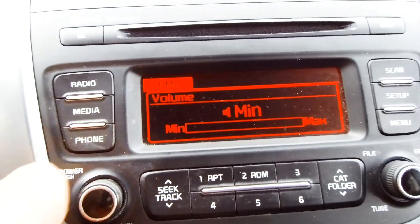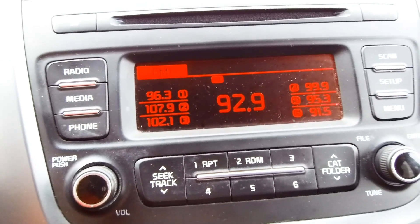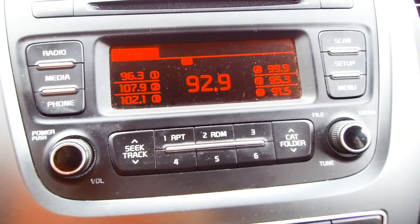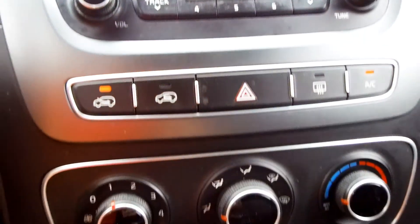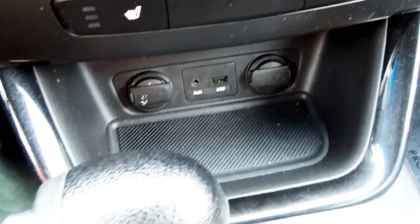You've got a nice stereo with AM, FM, and satellite radio. When you have satellite radio from us at Brantford Kia, you get free satellite radio for three months, which is pretty cool. Moving down, there's air conditioning and a place to plug your phone in at the bottom.